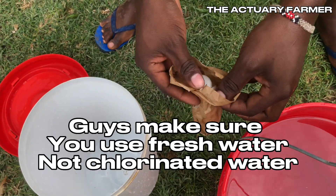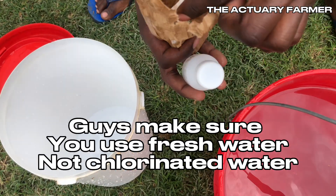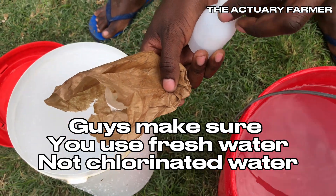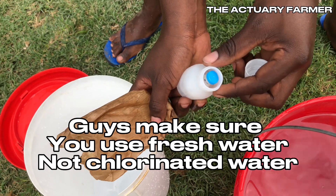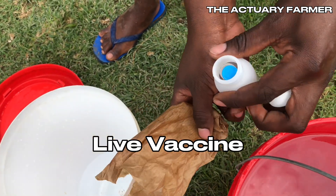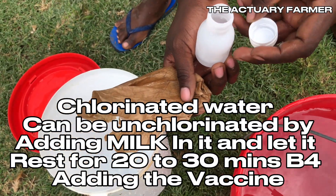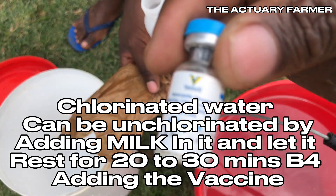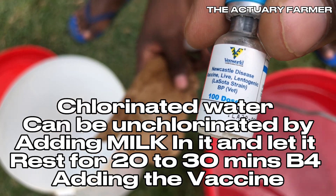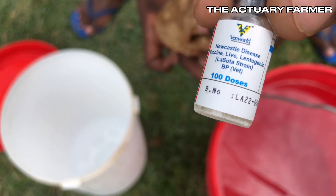Here is the live Newcastle vaccine. We are unboxing it and keeping it cool in iced water. This one is a Lasota strain for 100 doses, made by a company known as Vardwald. This is a Lentogenic vaccine. There are various vaccines — we have Lentogenic, Mesogenic, and Velogenic strains.